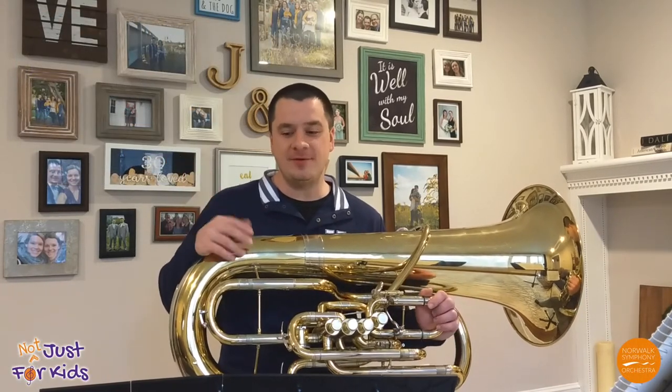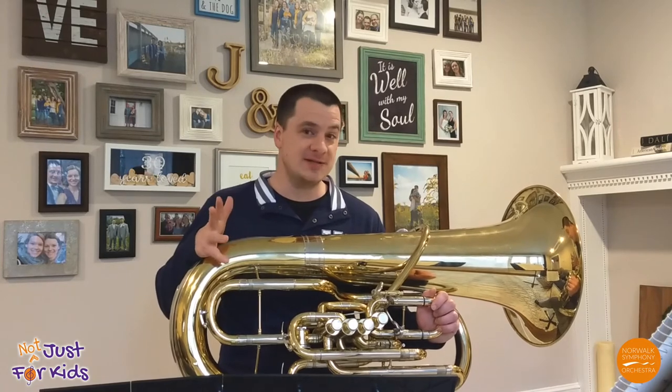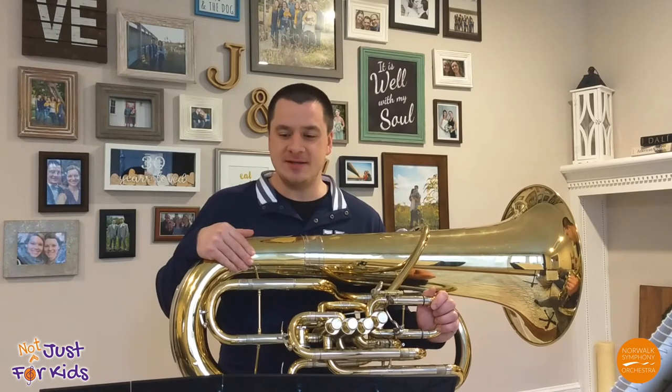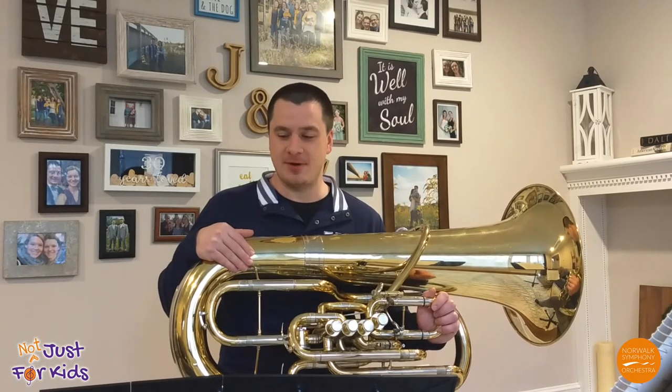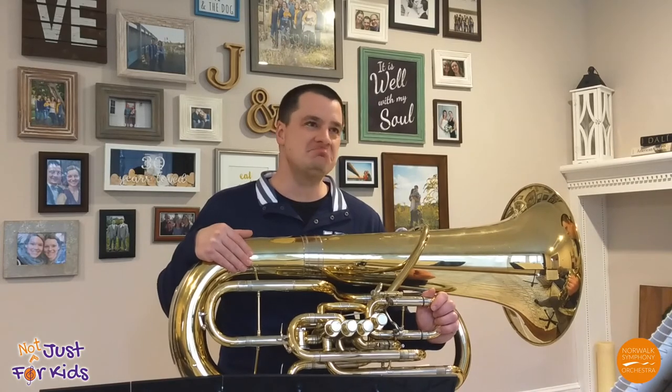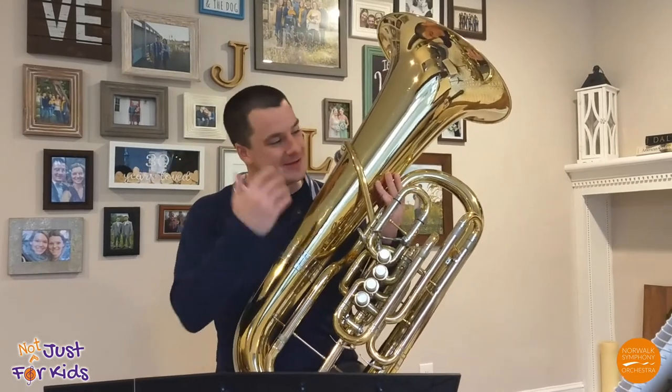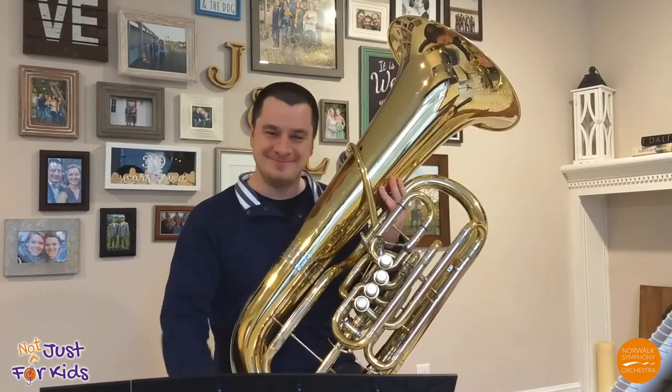I hope you've enjoyed hearing about the tuba, and if you ever have a chance to play one, I highly recommend it. Here's a little more music from a Norwalk Symphony Orchestra brass quintet we played a couple of months ago. Let's see if you can guess around what month we probably played this concert. Thank you so much and thank you for learning about the tuba. Bye!